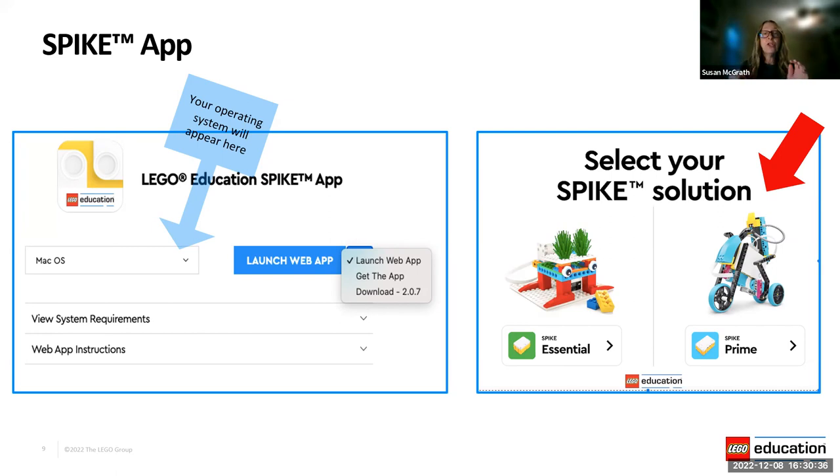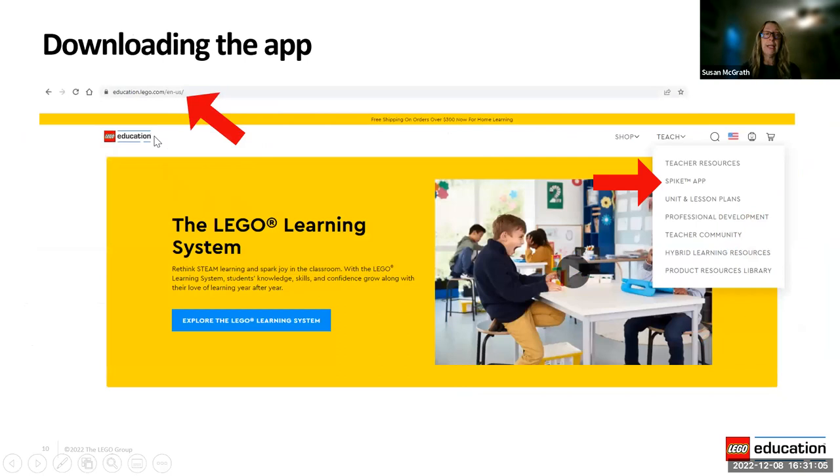We just got the Spike app update. Where you saw 2.0.7, that's old news — we are now on version 3.0, which just came out December 1st. The new app has quicker speed for programming and everything. I'm going to show you where those two things live, starting at legoeducation.com. Make sure you're in the U.S. version, then go to the Teach menu and drop down to the Spike app. We're going to look at two pieces today: the Spike app, and then the units and lesson plans.